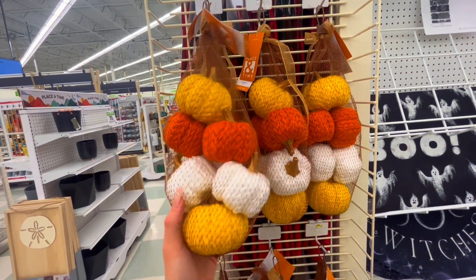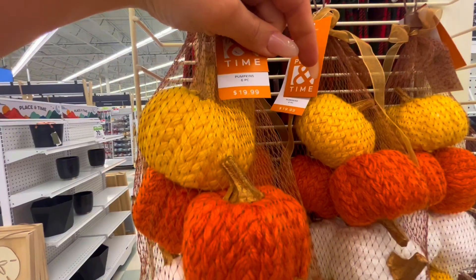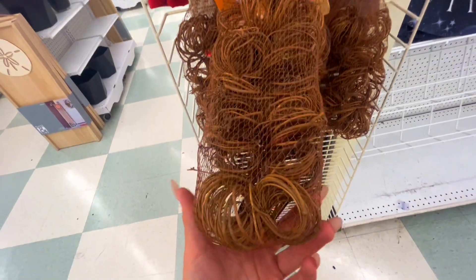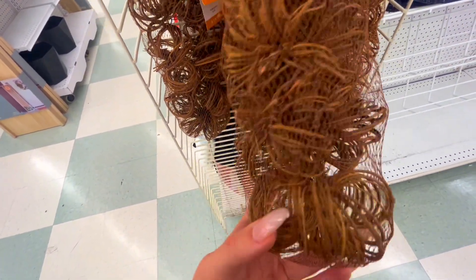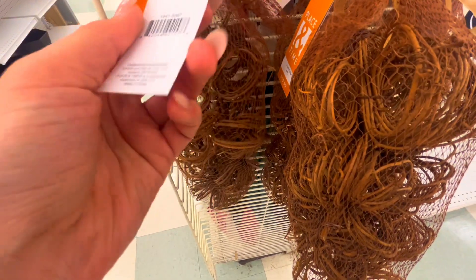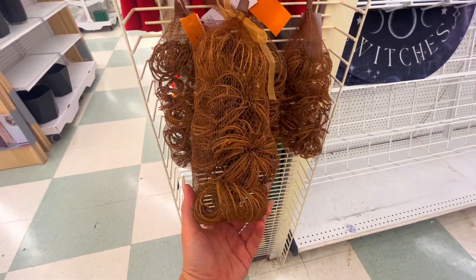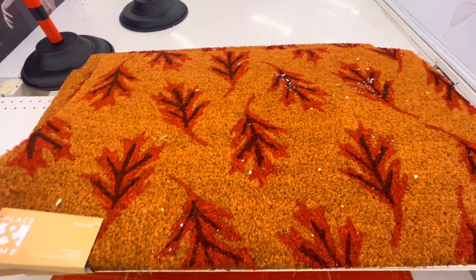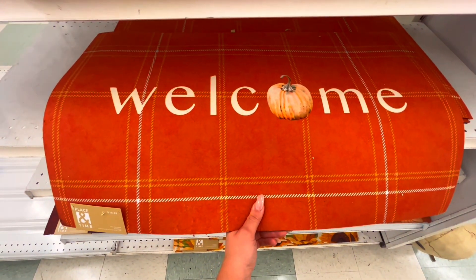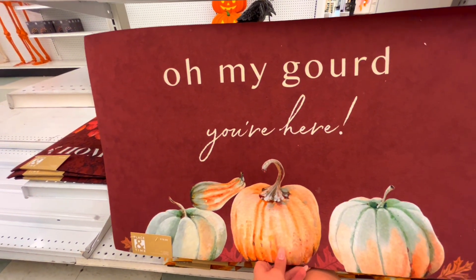They have a little more home decor pumpkins — they look like they're knitted. These are also pumpkins but they're woven? Is that the word? I'm not sure, they're made out of like twine. Is that twine? I don't even know. They have some mats — this one says 'Welcome.' 'Oh my gourd you're here.' Oh my gourd! That's kind of weird, sounds weird.